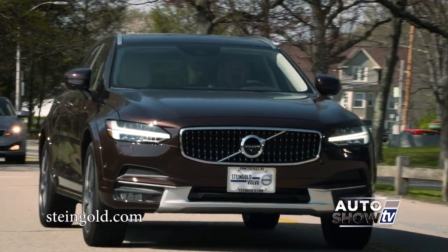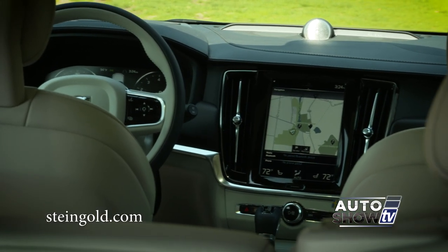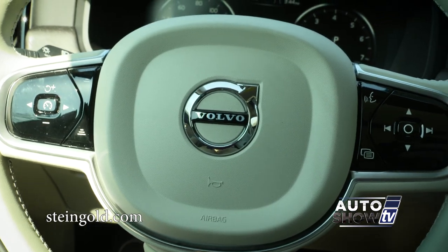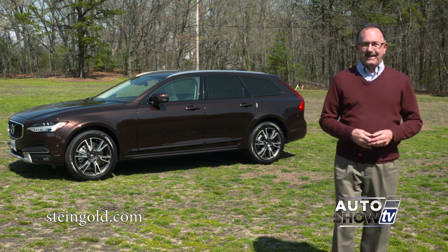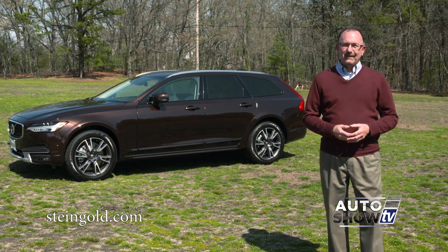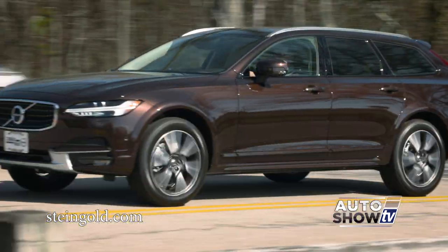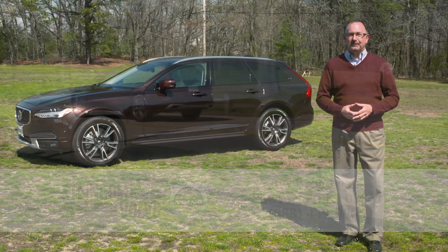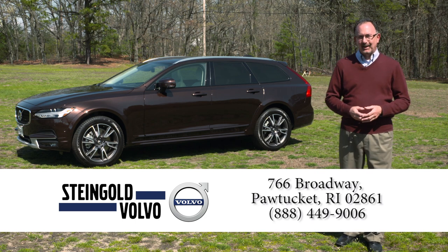The all-new Volvo V90 Cross Country has a safe interior cabin with plenty of airbags, an energy-absorbing design to protect occupants, and a collapsible steering column for the driver. First Volvo introduced the new XC90, then the S90 sedan, and now you have the newest — the Volvo V90 Cross Country. All-wheel drive luxury, safe, versatile, packed with easy-to-use intuitive technology. This really is an impressive vehicle in every way. Thanks again to our friends at Steingold Volvo in Pawtucket, Michael Bernardo and the family, for letting us take this one out to show you here on Auto Show TV.